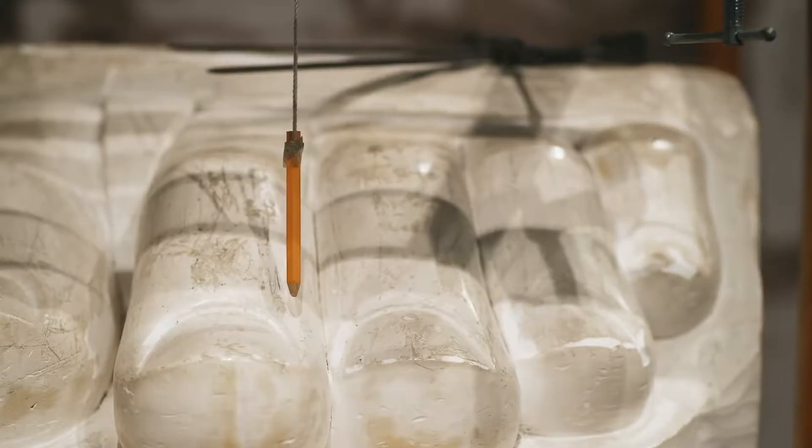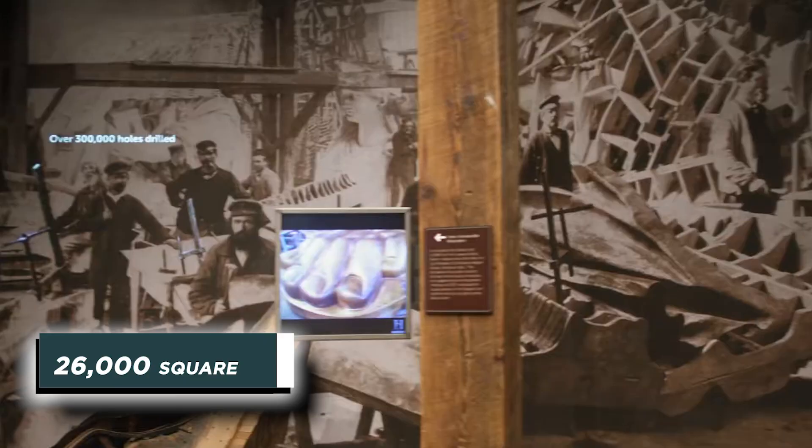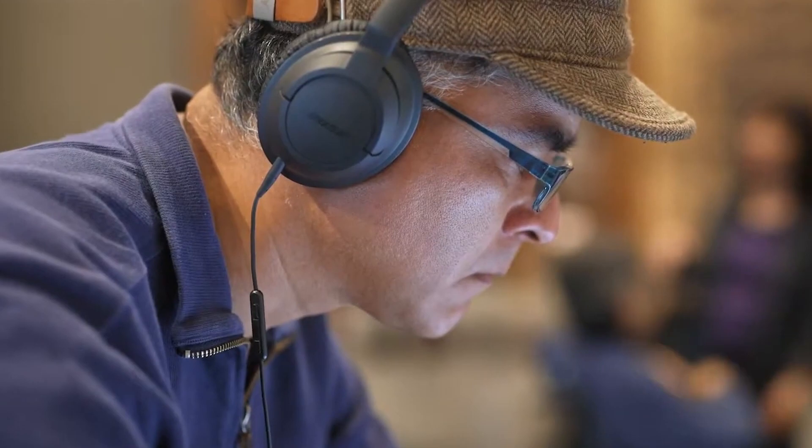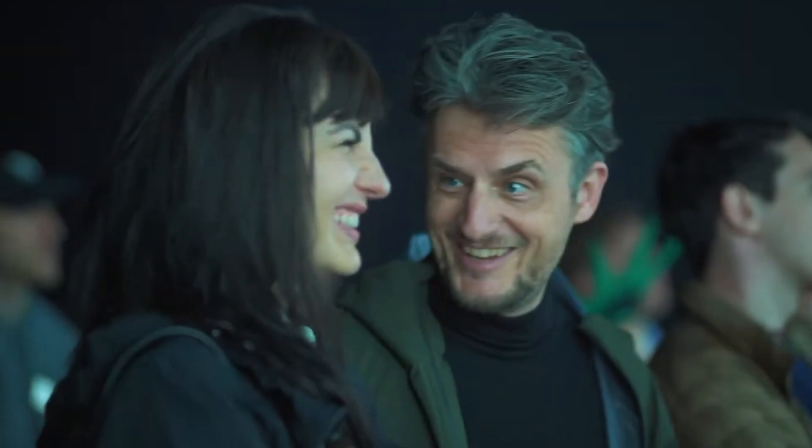New Yorkers keenly anticipated opening day in 2019. They lined up to see the history, and a total of 26,000 square feet of history can be found at the museum. Visitors can see a film on the statue's creation on curved panorama screens as part of the immersive experience. They can also see the original torch of Lady Liberty, which was previously preserved in the statue's pedestal, but now is the museum's headline attraction.